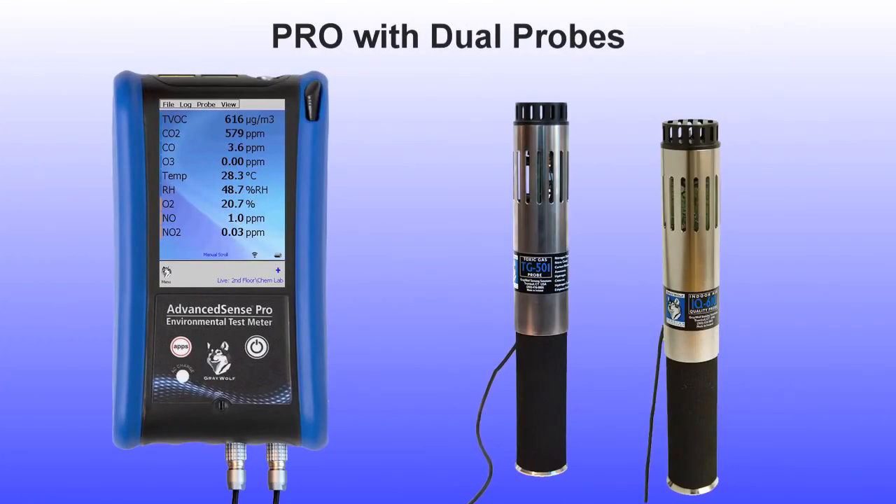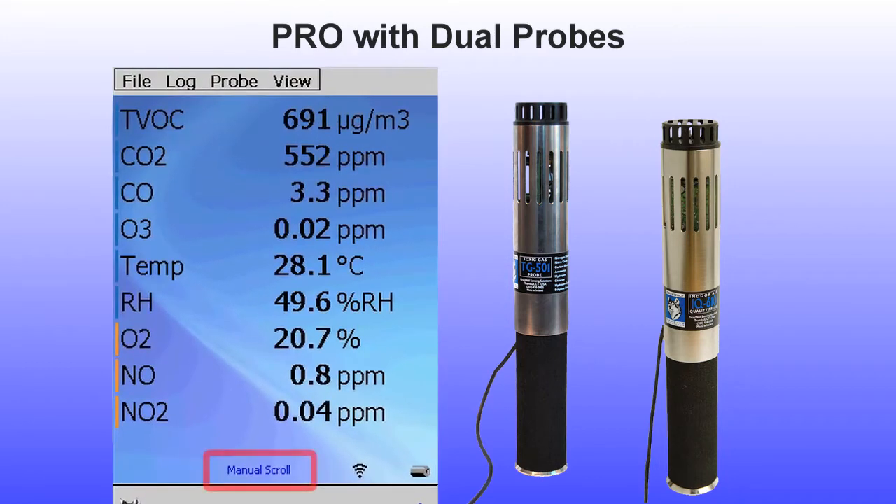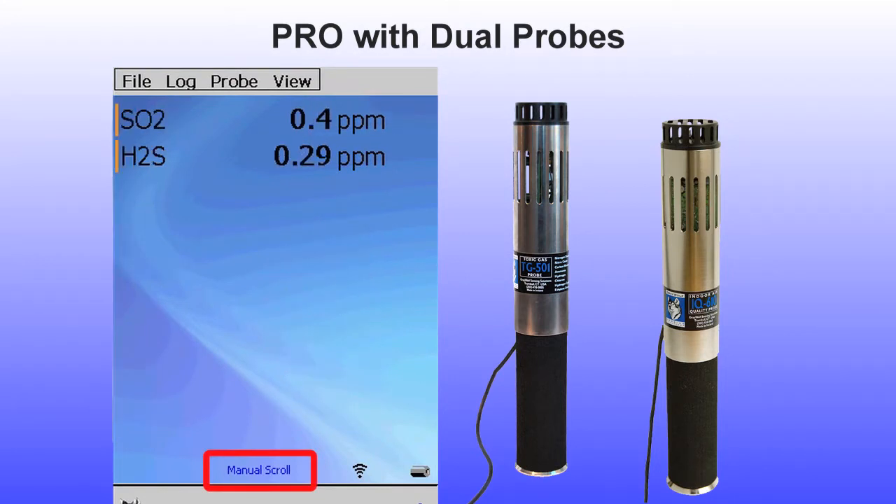For the Pro only, two rugged LEMO sockets are available for dual DirectSense probes to be connected simultaneously. The display will automatically go to a second screen when more than 9 readings are displayed, to a third screen when more than 18 readings are displayed, and so on. The screens change automatically every few seconds in the default auto-scroll mode, which can be switched to manual scroll, enabling manually alternating through display screens upon tap.